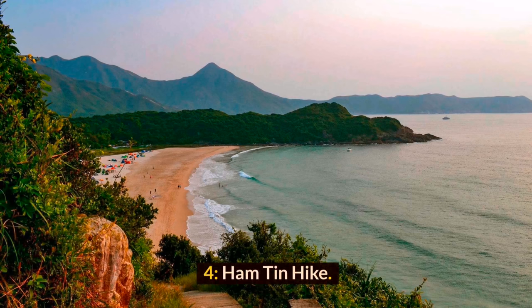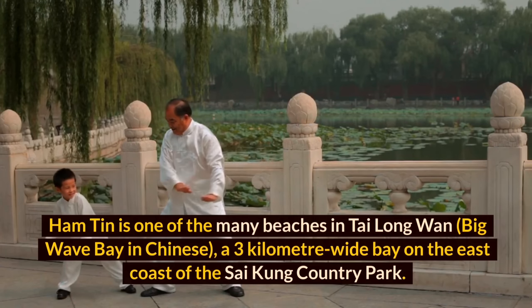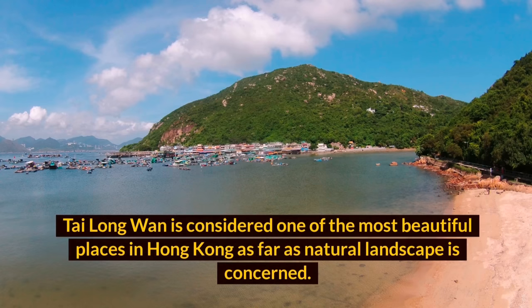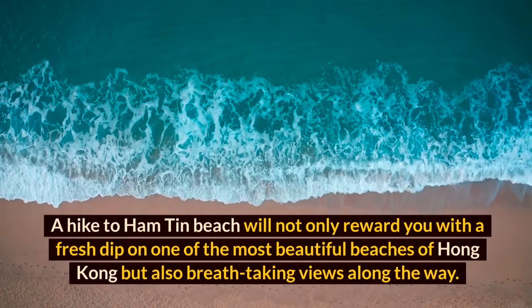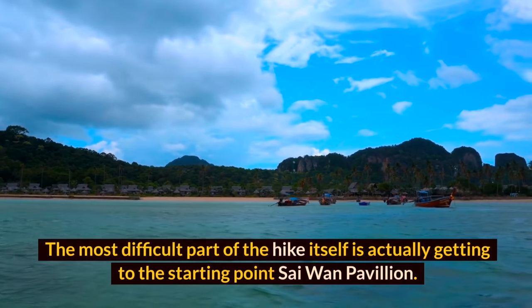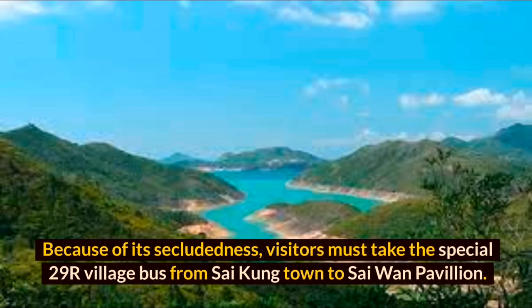Ham Tin is one of the many beaches in Tai Long Wan (Big Wave Bay), a three-kilometer-wide bay on the east coast of Sai Kung Country Park. With a beautiful coastline, turquoise blue water, and soft white sand, Tai Long Wan is considered one of the most beautiful places in Hong Kong. A hike to Ham Tin Beach rewards you with a fresh dip and breathtaking views along the way. The hike is fairly easy since most of it is at sea level — the hardest part is getting to the starting point, Sai Wan Pavilion, via the special Route 29R village bus from Sai Kung town.